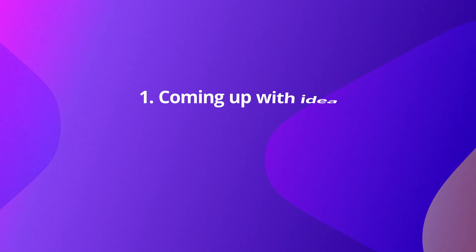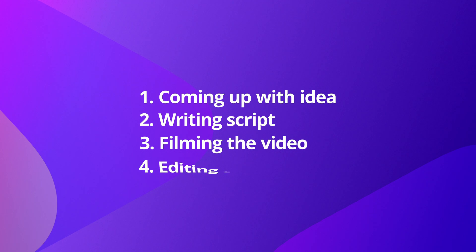There are 4 key steps to making a video from scratch. Number 1 is an idea, number 2 is script, number 3 is filming, and number 4 is editing.